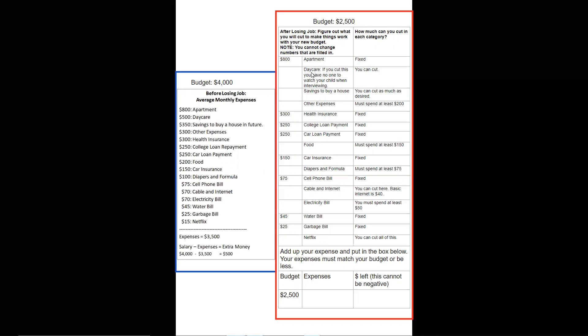Savings to buy a house in the future: $350. You could certainly cut that — you could cut as much as you wanted to. That's extra money you're saving for a house, and while you probably don't want to do that, sometimes you have to make those sacrifices if you have less money. Other expenses — things like toothpaste, toilet paper, stamps, office supplies at home — you have $300 but you have to spend at least $200; you can't go below $200. Health insurance, car loan payments, and college loan payments are all fixed — you can't change those.